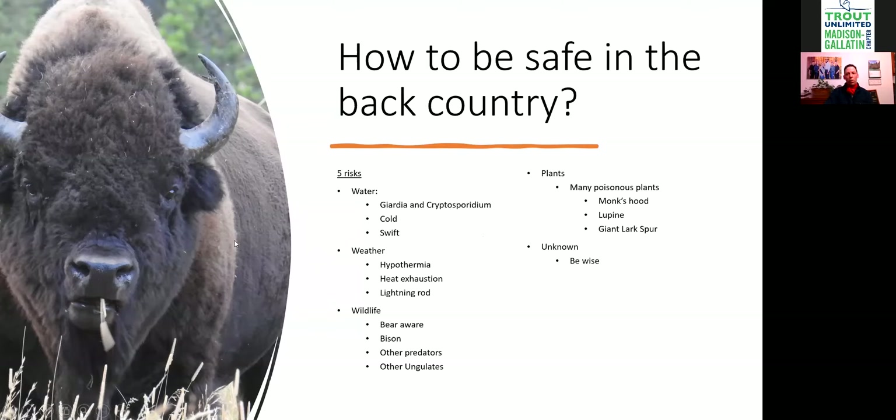Once you're in the backcountry, how do you stay safe? We go over five risks. The first risk is the water. All the water in the park can carry Giardia and Cryptosporidium — two microorganisms that, if you drink the water, can bloom inside your system and make you very sick.